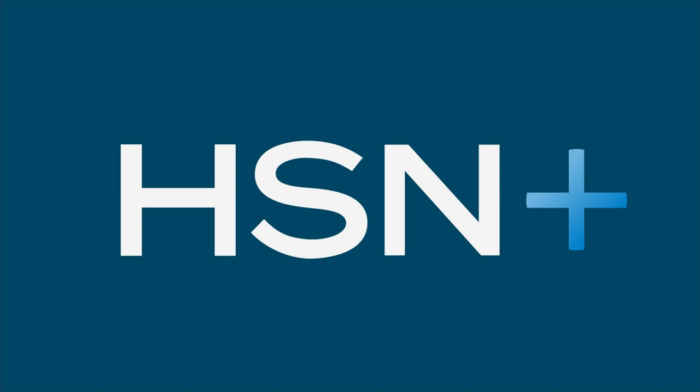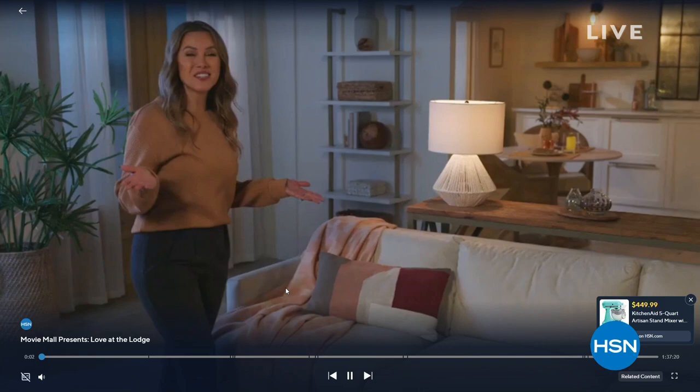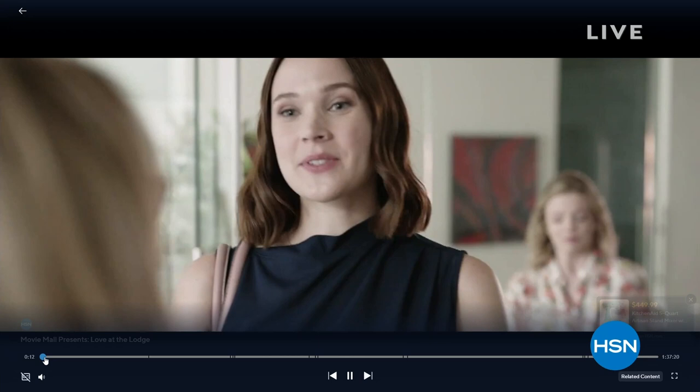You've got a front row seat to Movie Mall — it's the newest way to watch free movies and shop great finds at HSN Plus. Watch the lighthearted flick 'Love at the Lodge' — join Emma, an ambitious attorney, as she finds herself stranded at a remote company retreat falling for the lodge's carefree owner. Shop finds inspired by the film and discover your new favorites while you watch on HSN Plus.